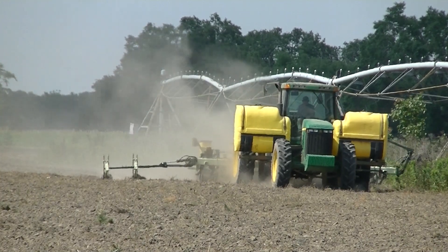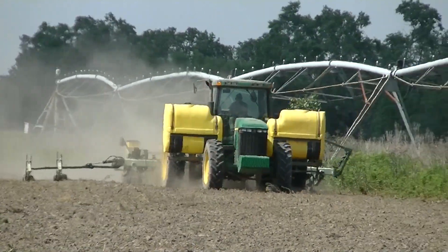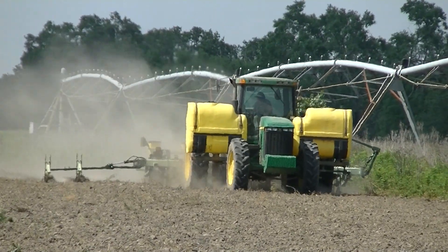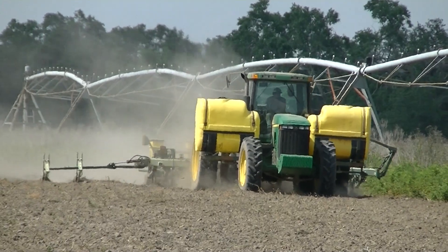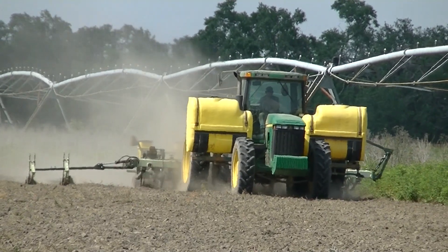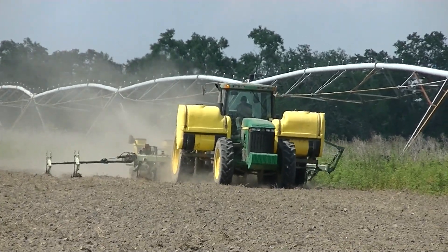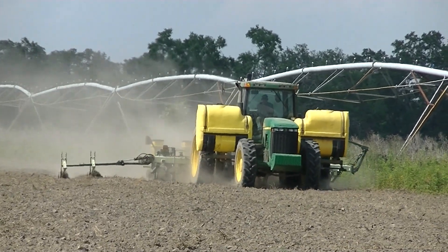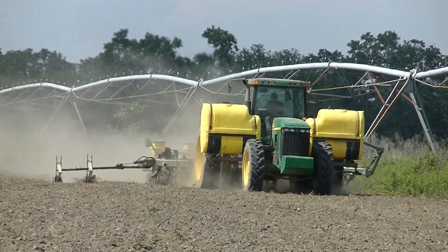Today is May the 16th. The fields are just about perfect for cotton planting. It's hot, 90 degrees. There's ample moisture but not too much.